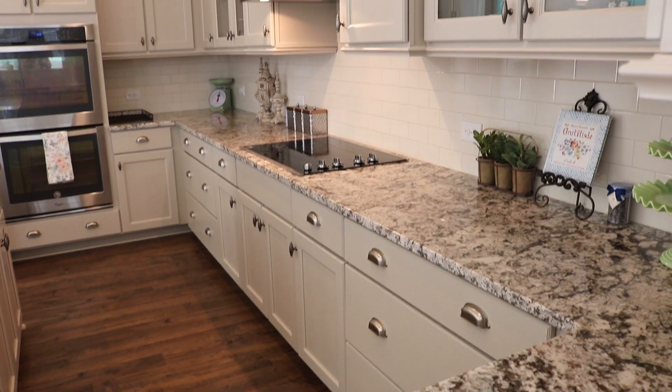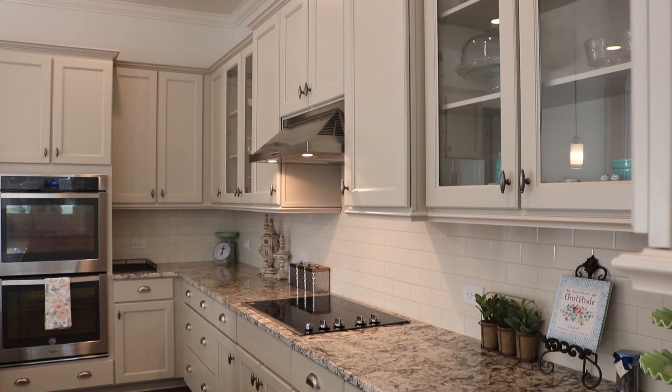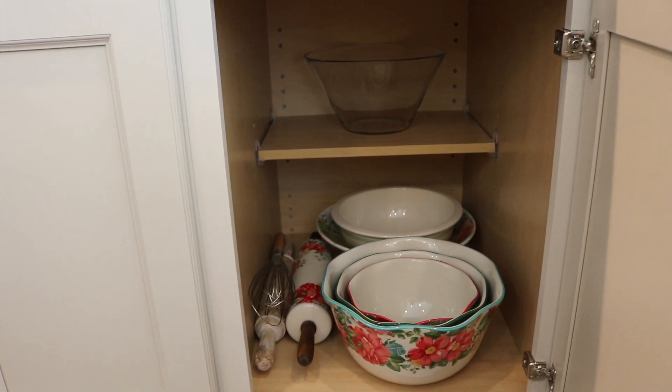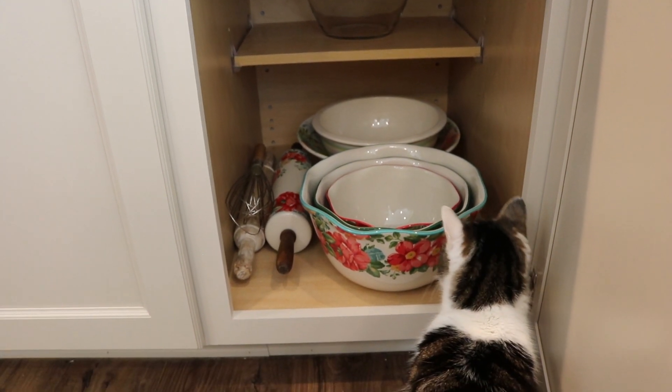Next I'd like to show you the cabinets that surround our cooktop. We have some very tall cabinets because we have 10-foot high ceilings. The cabinet to the right of the cooktop has all my mixing bowls. It looks like Millie decided to pay me a visit!